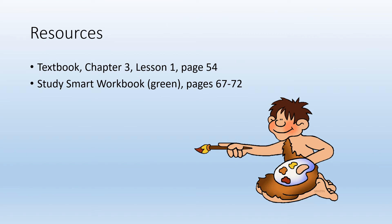The resources for this lesson are your textbook, Chapter 3, Lesson 1, starting on page 54, or the Study Smart workbook — the green workbook — pages 67 to 72.